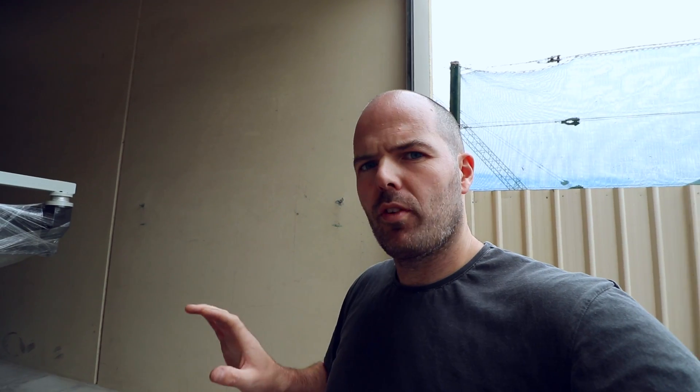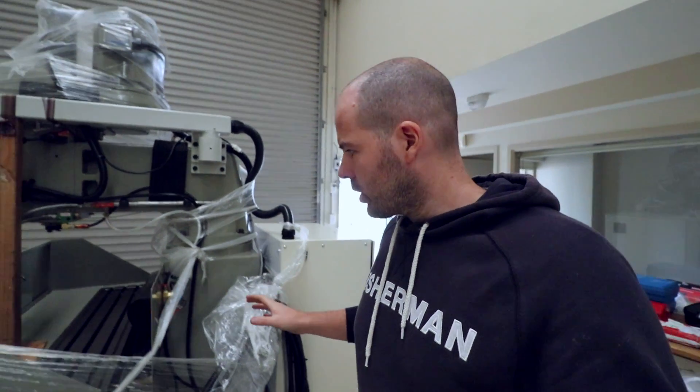We've just moved it in a little bit — it was a bit trickier to get the pallet truck in there than I thought, so we've just moved it in so we can close the door. I'm going to get some lunch and think about a plan of attack for getting it fully into the workshop. The milling machine is in the door — it's kind of exciting, kind of scary.